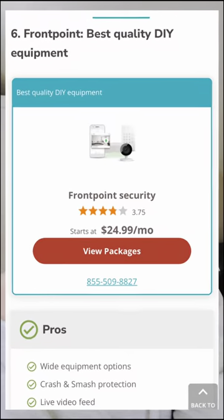Hi, Rebecca from SafeWise. We just got some exciting information from Frontpoint, one of our top DIY home security systems.